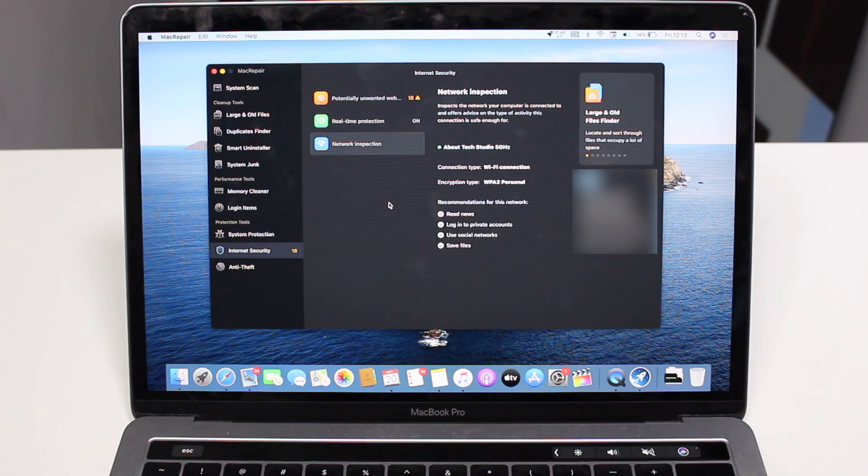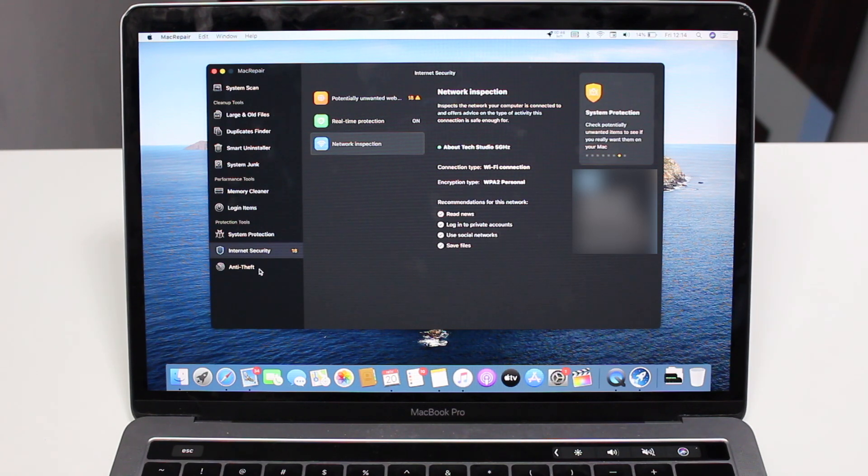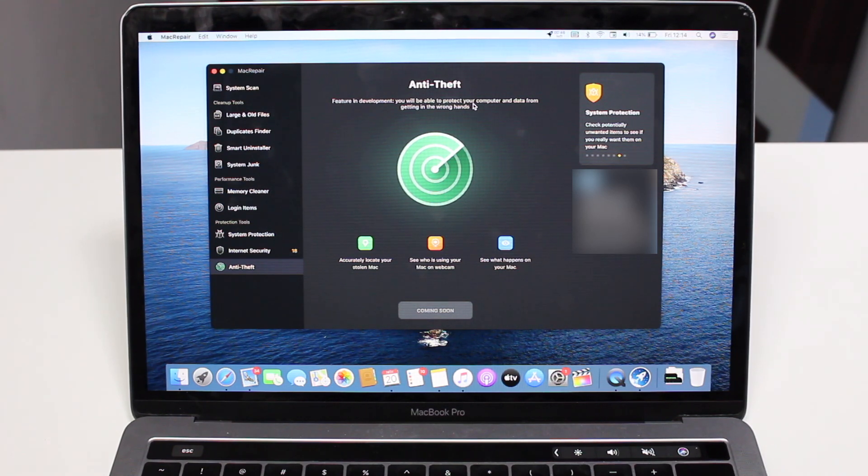We also have Network Inspection, which does a quick diagnostic of your network and gives you recommendations. It analyzes the network and tells you what you can safely do. In my situation, for example, I can read the news, log into private accounts, use social media, and save files — this is a safe, secure Wi-Fi network, shown in green, so I can do pretty much whatever I want with it.